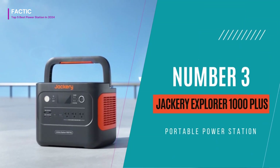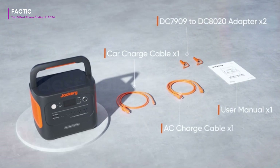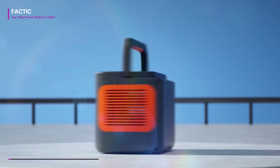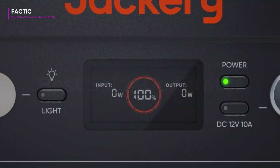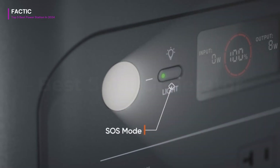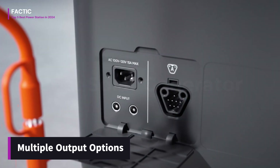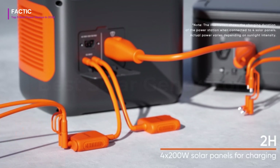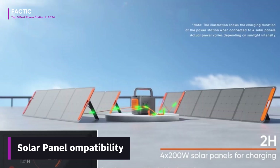Number 3. The Jackery Explorer 1000 Plus Portable Power Station is a versatile and reliable solution for your portable power needs. With a robust 1002WH capacity, it's capable of charging a variety of devices, from smartphones and laptops to electric appliances like mini-fridges and CPAP machines. Its compact and portable design makes it perfect for camping trips, outdoor adventures, or emergency situations. One of its standout features is the multiple output options, including AC, DC, and USB ports, allowing for simultaneous charging of multiple devices. Additionally, the Explorer 1000 Plus is compatible with solar panels, offering a sustainable charging option for eco-conscious users.